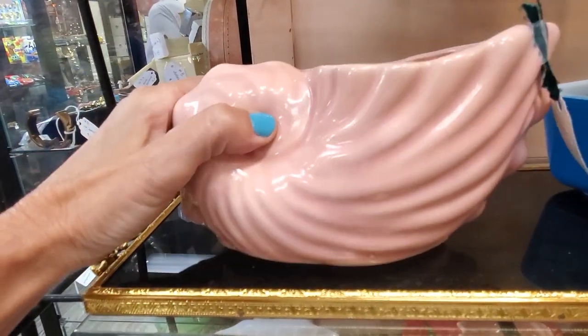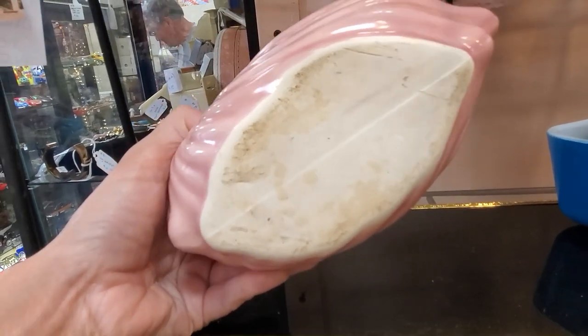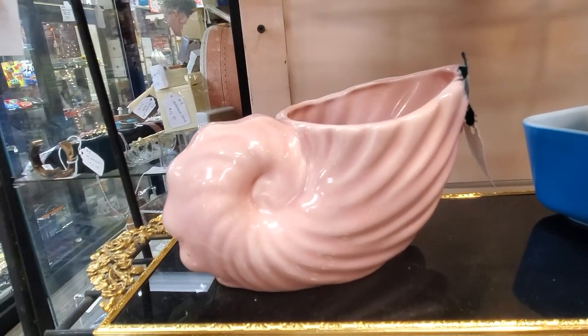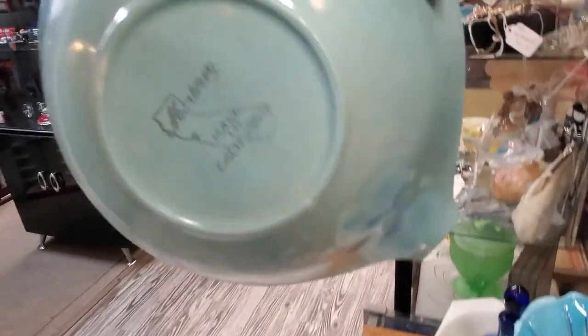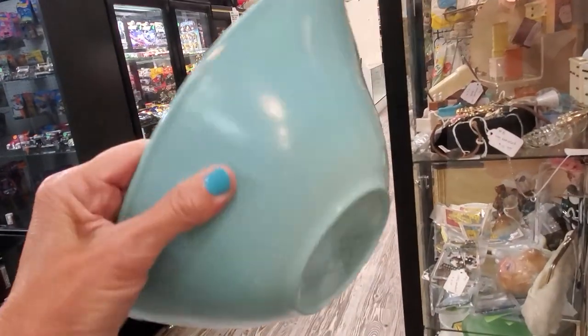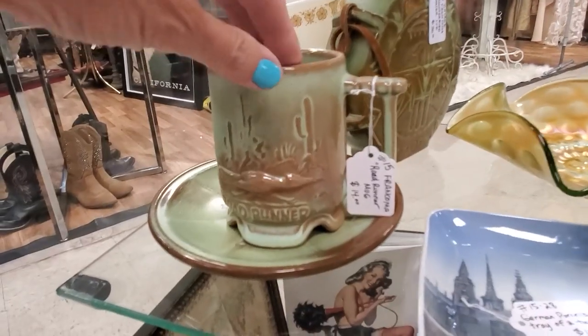This piece doesn't have a maker's mark, so some of the clues are in the way the bottoms are formed, the quality of the piece, and the clays used. This is another California pottery company — Monterey — and the classic colors and design of all this California pottery are pretty similar, so it all sells really well.